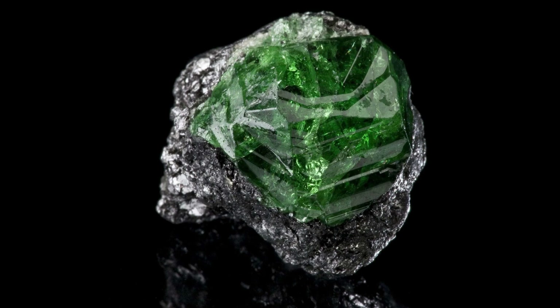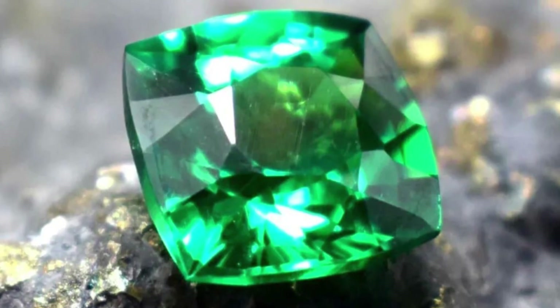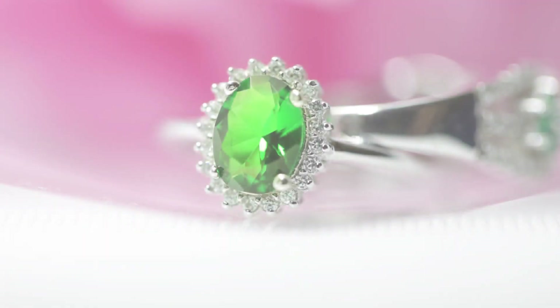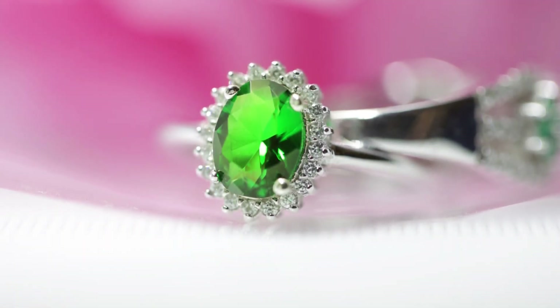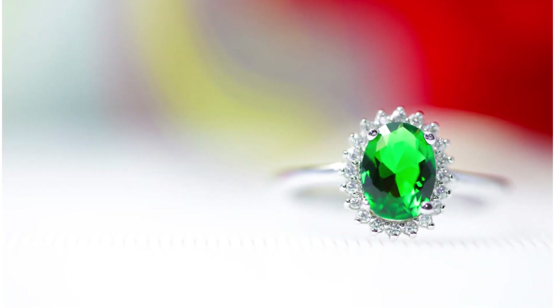Although generally clean, some Tsavorites do contain inclusions. Gems with fluid inclusions shouldn't be cleaned with mechanical systems or exposed to extreme heat. Instead, use warm water, detergent, and a soft brush. This advice applies to garnets in general.